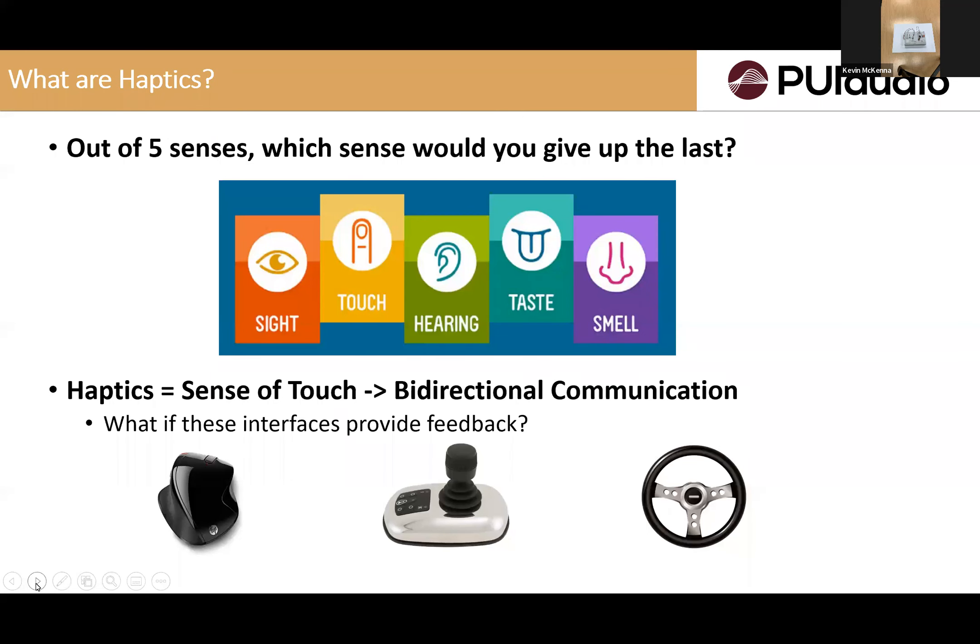I want to start with a general question: we have five senses. The question we should be asking when we talk about haptics is which sense would you give up last if there's a choice. Most people are visual — they go with sight. It would be interesting if you can type your answers in the chat window to see the poll on who wants to go with touch. Touch is a very under-represented technology. It's very important, but not many of us are aware of the role it can play in product design to improve overall user experience.